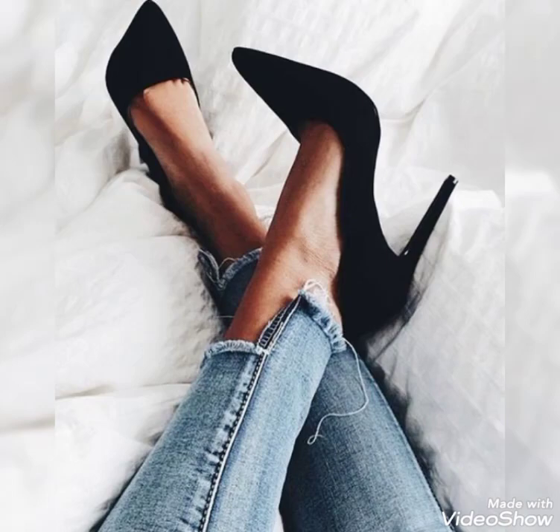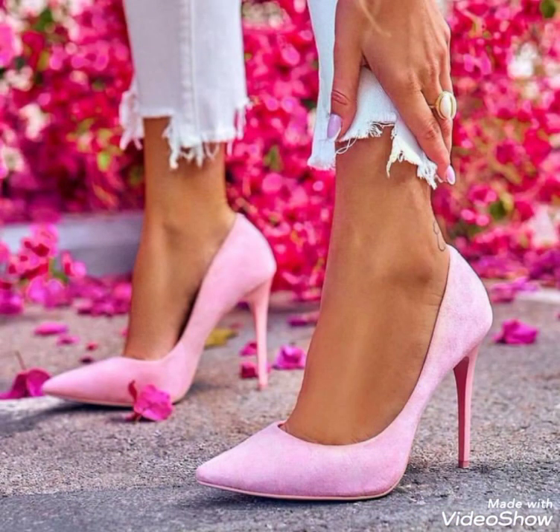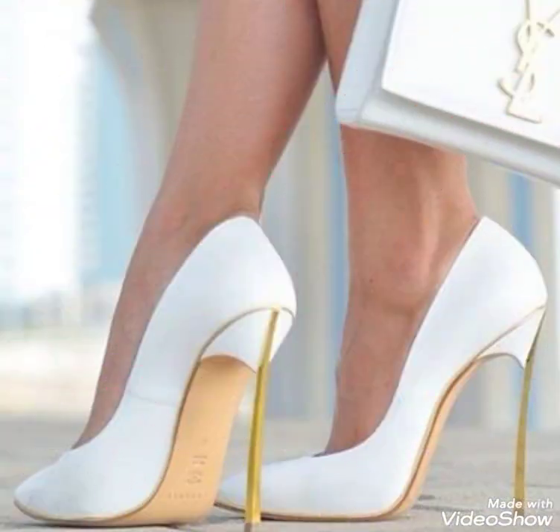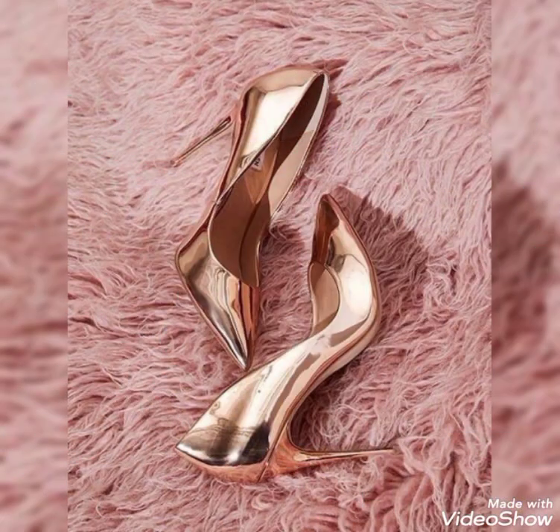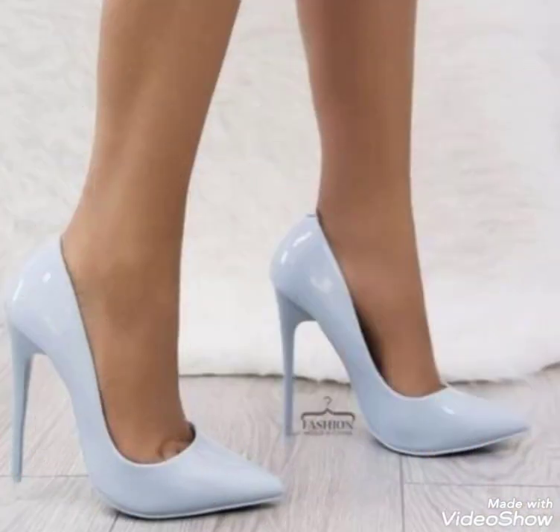Hello friends, how are you? I hope you guys will be in the best condition of health and doing well. Our today's video is about pointed toe high heels pumps designs. Please watch this video till the end — by watching this video you will get more amazing and beautiful ideas about women's latest fashion trends.